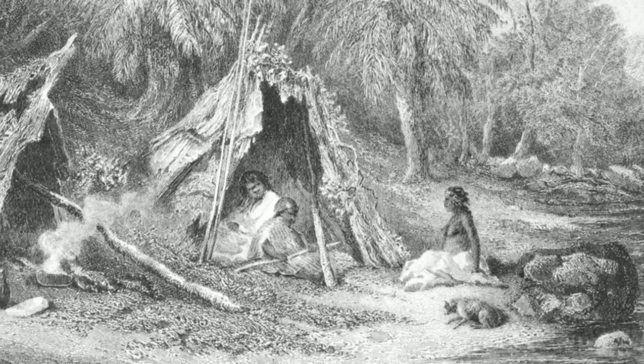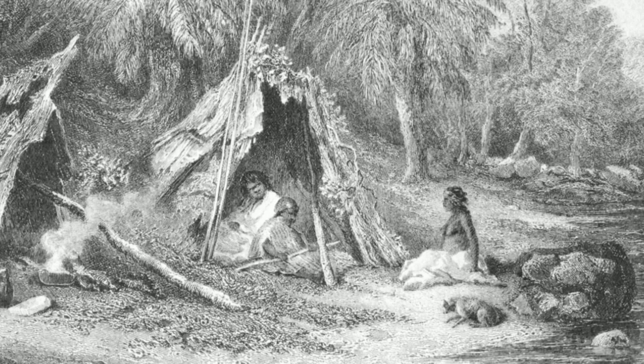Evidence shows that significant resources needed to be dedicated to the construction and maintenance of kites. The process of hunting and returning remains to communities was also resource-intensive, and therefore kites were more than just hunting grounds. Their scale and form were also meant to express identity and territoriality, and their appearance in rock art in Jordan is proof that they were important symbols of the era.